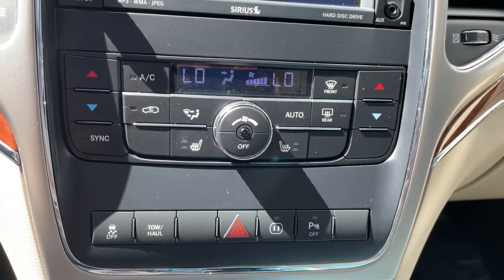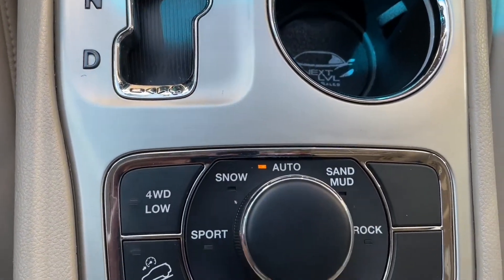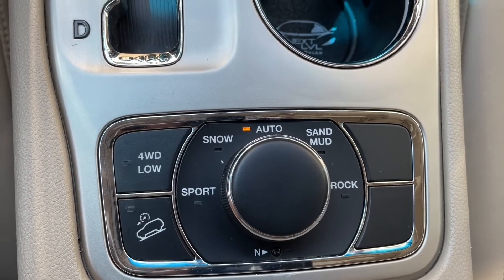On the radio we do have dual climate control and heated seats as well as a multi-control suspension system that has different terrain settings such as snow or sand.